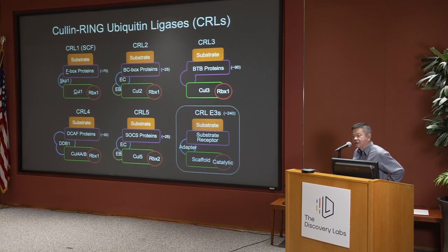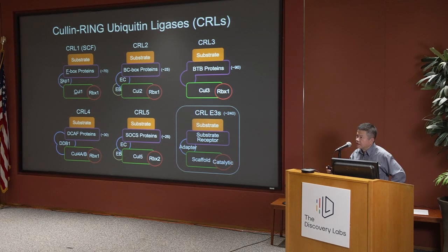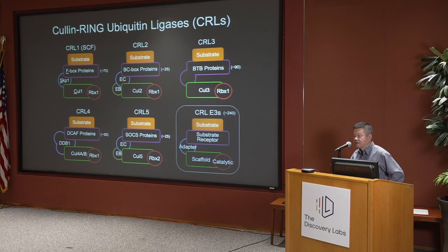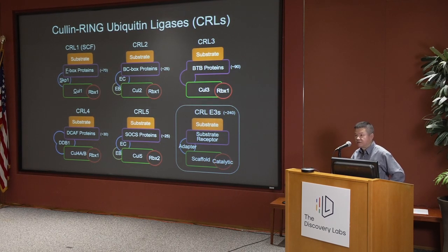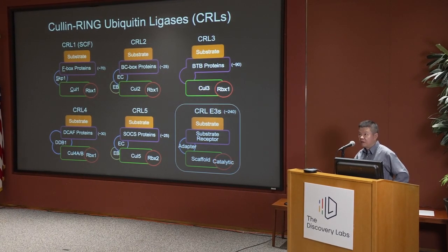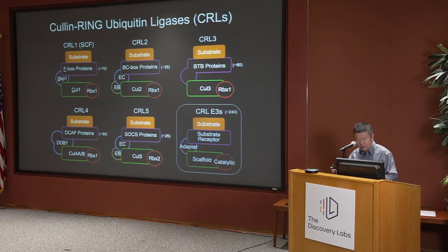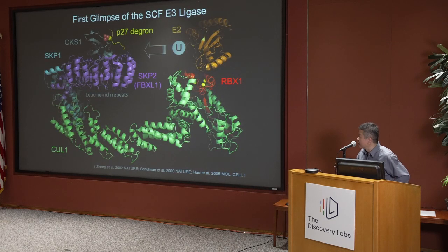Early on, we were interested in the assembly of these E3 ligases and the general architecture of these complexes. Later on, we became more and more interested in how these E3 ligases recognize substrates and how they're regulated, how they achieve substrate specificity, and then how we could actually manipulate substrate specificity through chemical means.